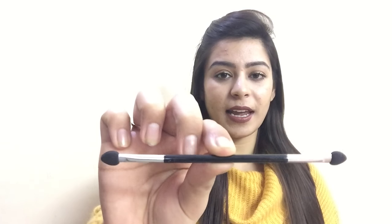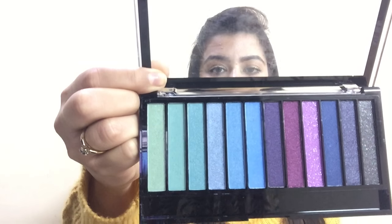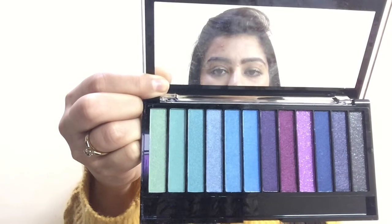The brush has a foam-like texture. Now let's move on to the colors — the palette has really nice colors and I really wanted to play around with them this year, so I bought one.